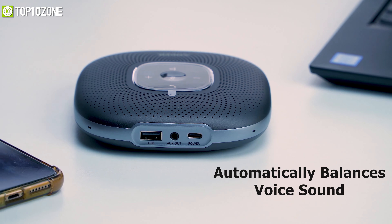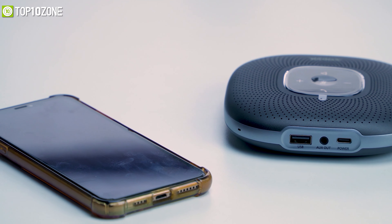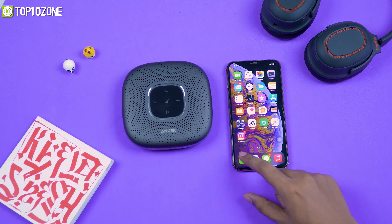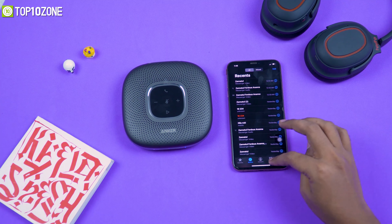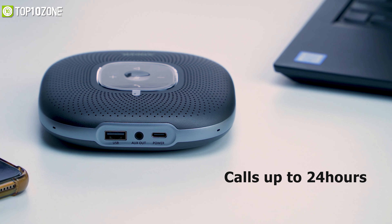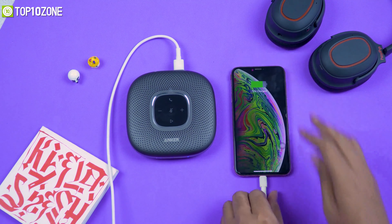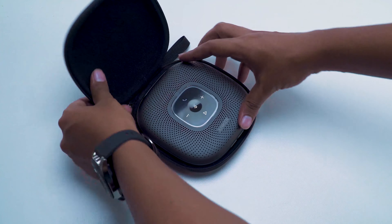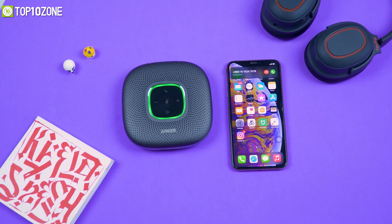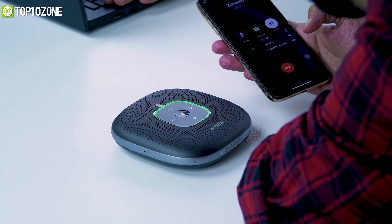The speakerphone automatically balances your voice's sound to offset differences in volume and distance, improving voice clarity no matter where you are in the room. You can connect it to your phone or computer via Bluetooth 5.0 or a USB-C cable, and it is compatible with all popular online conferencing services. Packed with a 6,700 mAh battery, it can power calls for up to 24 hours. It also features Anker PowerIQ technology to charge other devices at optimized speeds, and comes with a compact travel case for portability.